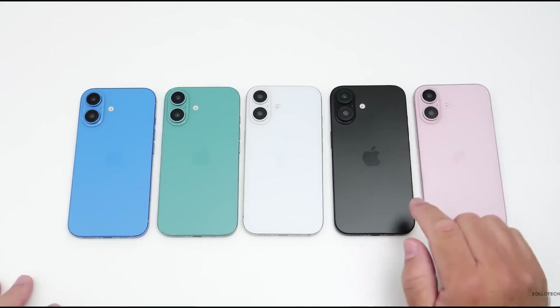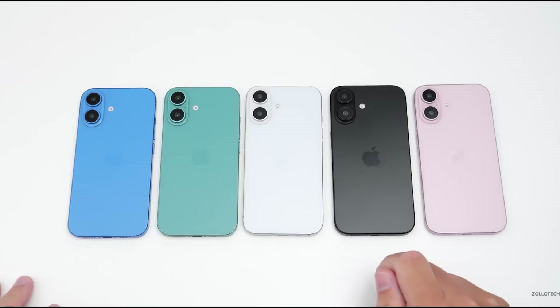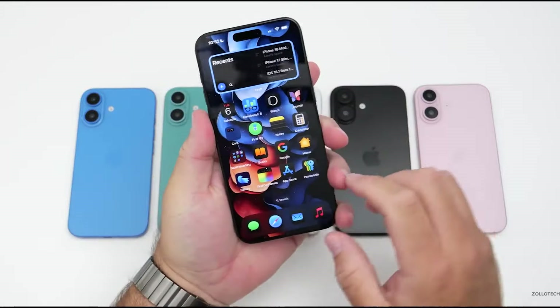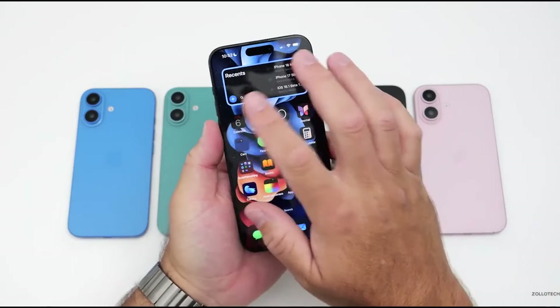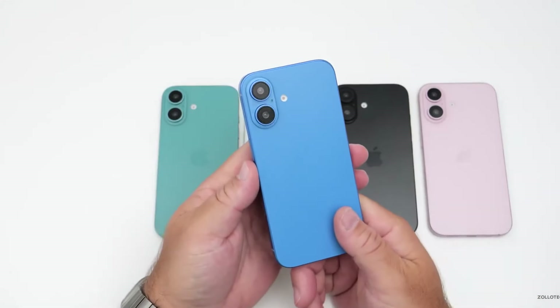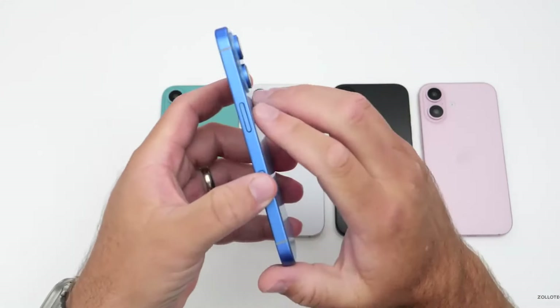Apple fans are already excited about the new iPhone. A recent leak shows a video from Aaron Zolot's YouTube channel revealing the five colors of the iPhone 16. The video features dummy models of the iPhone 16, showing only the outside design, not the internal parts.